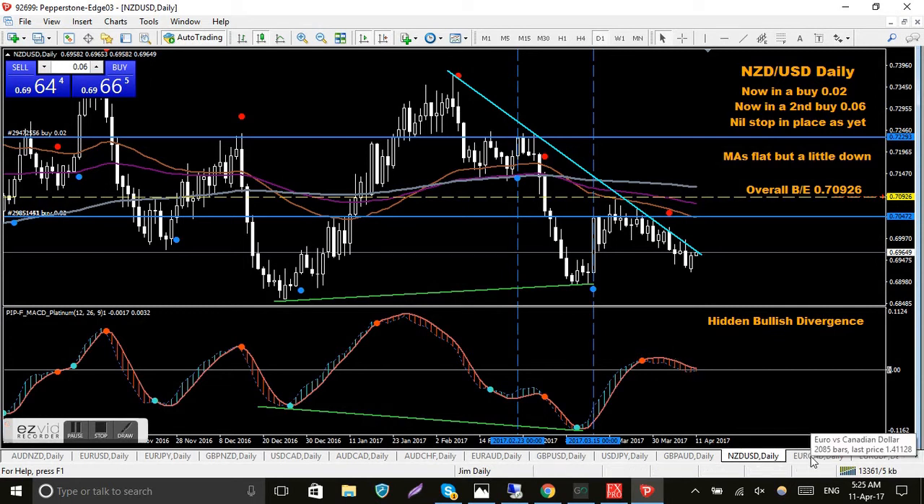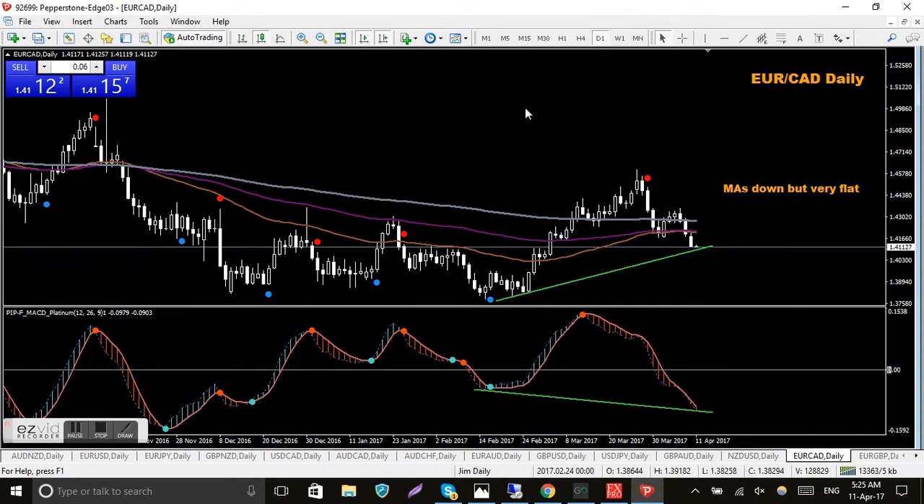EUR/CAD — not much doing here, another Canadian pair that's sort of dropping away. The MACD is heading down pretty savagely. Eventually it will turn — it won't keep going forever. I've drawn these green trend lines in there just to give me heads up that there's possible bullish divergence happening. There are no QMP or MACD Platinum signals to confirm the divergence, but it's certainly forming.